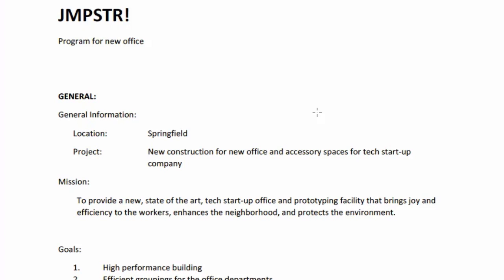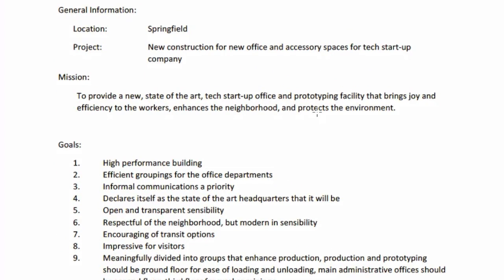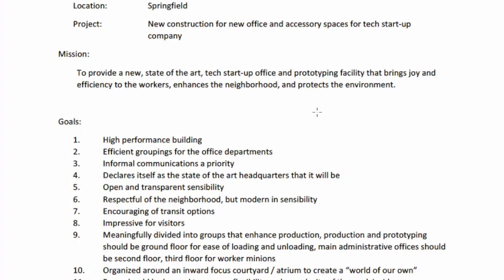So here's our company — it's called Jumpster or Jump Starter or something like that. This is the program for this project — the information that the owner gave to the architect in order to do the project. The general information is we're in Springfield. The project is new construction for new office and accessory spaces for a tech startup company. The mission is to provide a new state-of-the-art tech startup office and prototyping facility that brings joy and efficiency to the workers, enhances the neighborhood, and protects the environment.